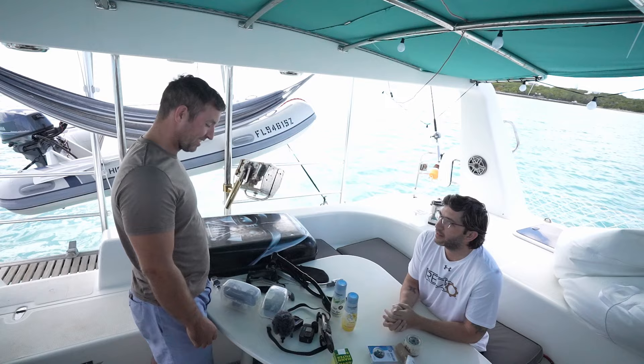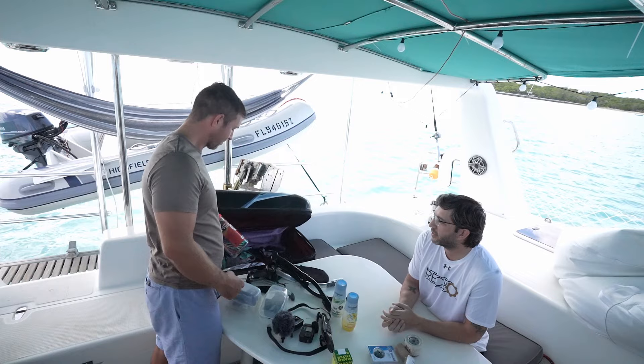Two GoPros. Narcissism — classic case. You've got to always have my good side on camera no matter what we're doing, so it's good to have multiple.